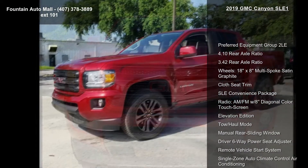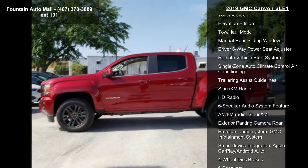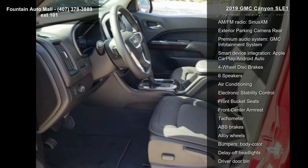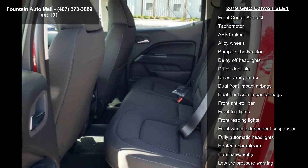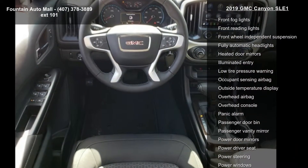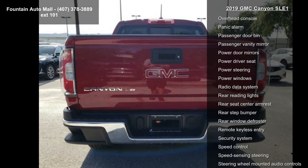Enjoy these notable features: Preferred Equipment Group 2LE, 4.10 Rear Axle Ratio, 3.4 Rear Axle Ratio, 18x8 Multi-Spoke Satin Graphite wheels, Cloth Seat Trim, SLE Convenience Package, AM/FM Radio with 8-inch Diagonal Color Touchscreen, Elevation Edition, and Tow Haul Mode.